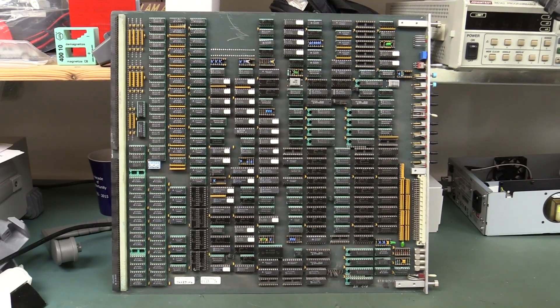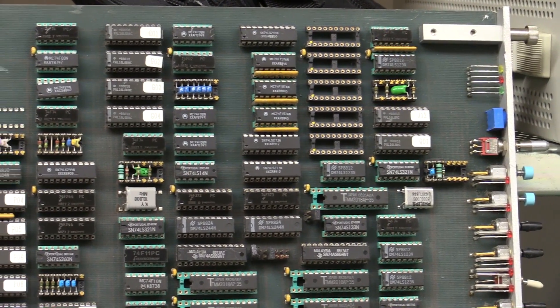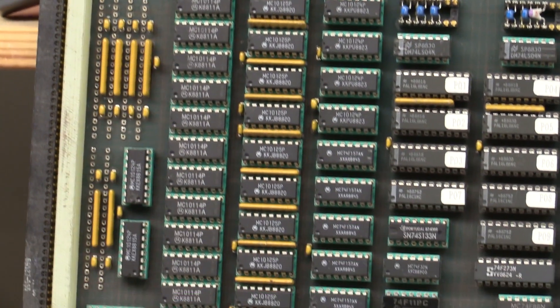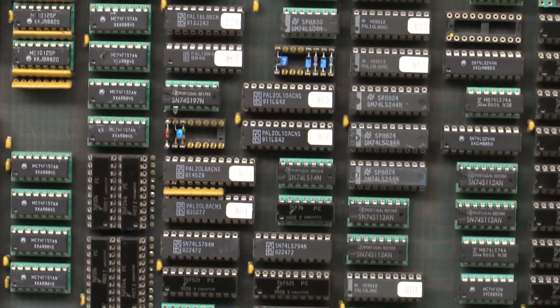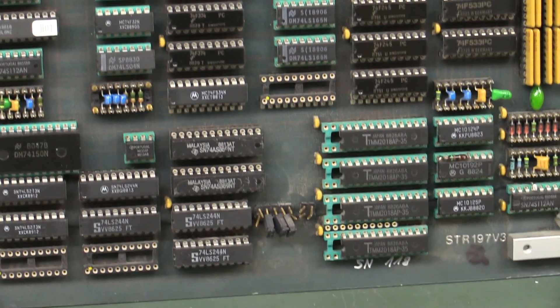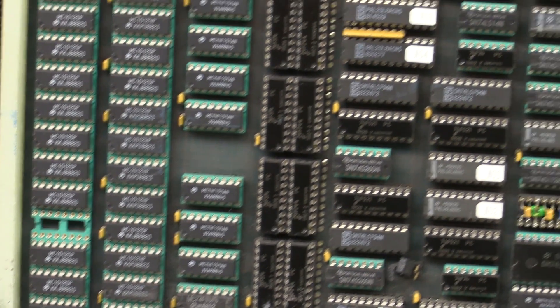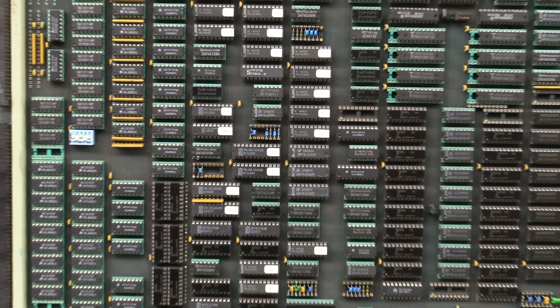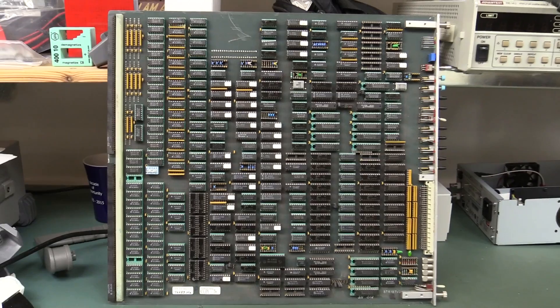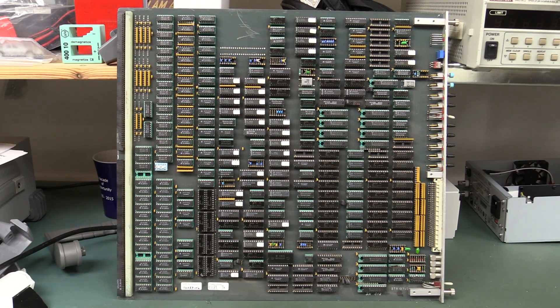Look at this — this would have been a dumpster diving dream back in the day when chips were expensive and hard to get, everything socketed. You would just fill your junk bin with all sorts of logic and stuff. These boards would have cost an absolute fortune to design and manufacture for some custom purpose, and then they got tossed out. That's why these physics experiments cost billions of dollars.